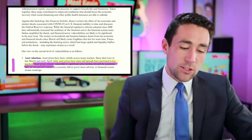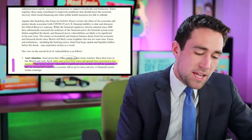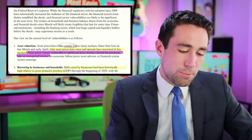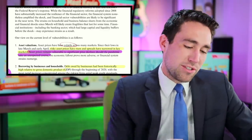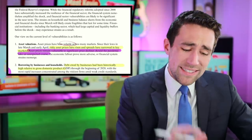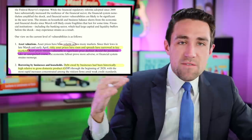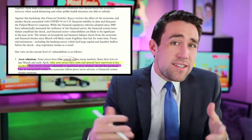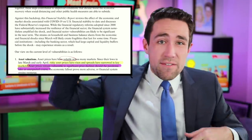The Fed has been tracking this volatility problem and noticed lows in late March and early April — March 23rd and April 3rd were the two bottoms. Now, risky asset prices have risen and spreads have narrowed in key markets. Basically, the lower-quality stuff is getting expensive really fast.